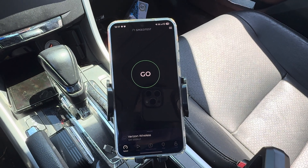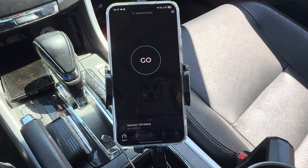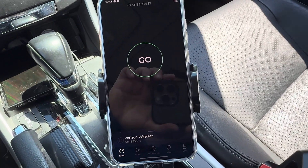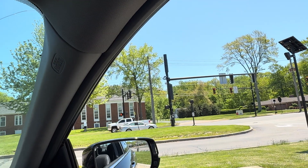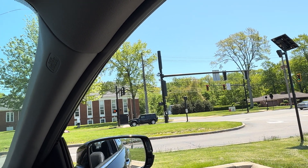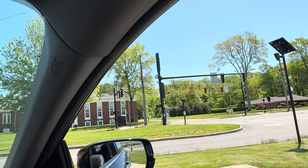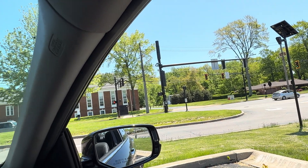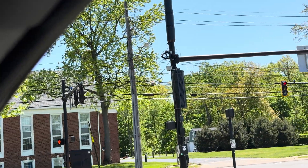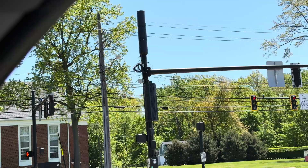All right people, it has been a long time coming and we were waiting forever for this small cell to get turned up. Let me get you guys a visual before I actually do the testing. You guys might remember this site — it's over on Dover Center Road in Westlake, Ohio, between Hilliard and Center Ridge. It's a small cell from Verizon. Let me zoom in a little bit so you can see the cabinet with the radios and the antennas at the top.